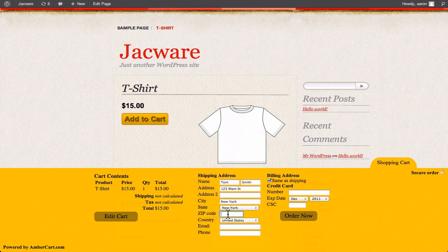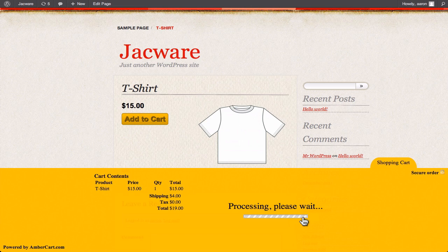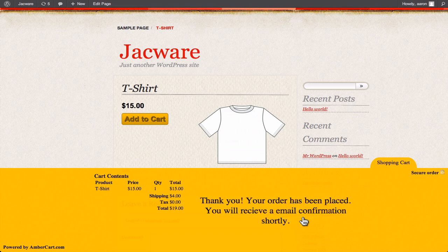Having the checkout on your site dramatically reduces shopping cart abandonment. Using AmberCart will convert more shoppers into buyers, with its direct approach that evokes trust and confidence.